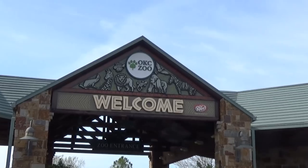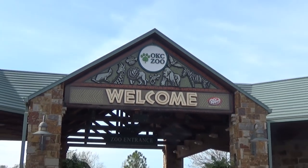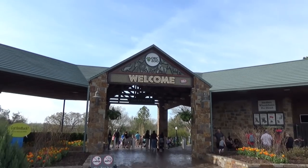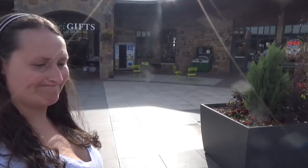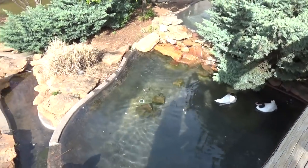Hey everyone, good morning! Today we're at the Oklahoma City Zoo, the OKC Zoo, and I'm going to have you check out everything the zoo has to offer — from the animals to the exhibits and anything else. I'm joined as always by Molly. Let's go check out the zoo.